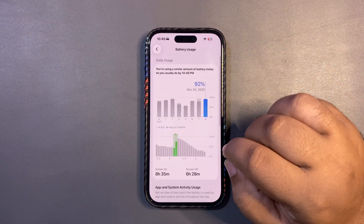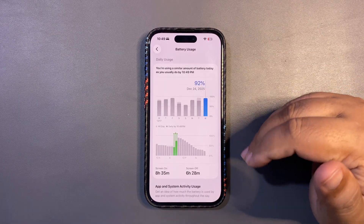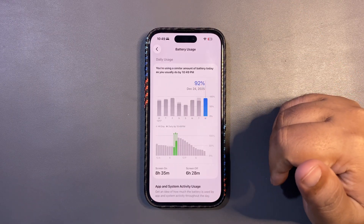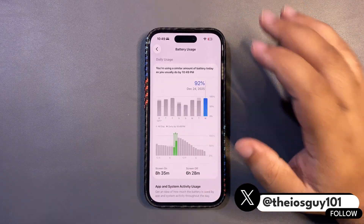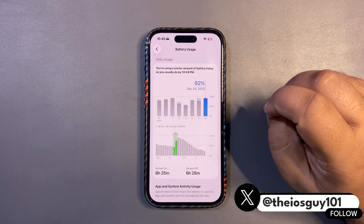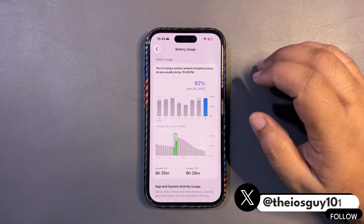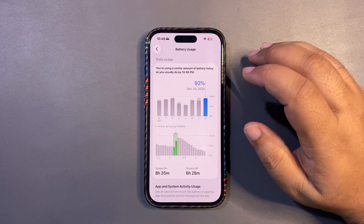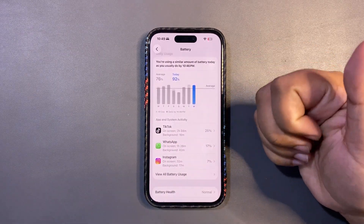Throughout my day I haven't felt the battery draining quickly or anything like that. Everything was smooth in terms of battery life. It feels like such a solid update, even though it's just the first beta. Battery life gets a big thumbs up.